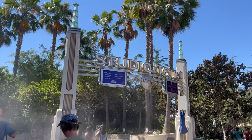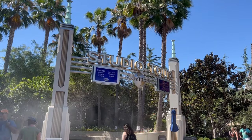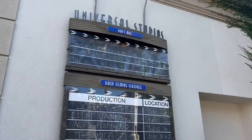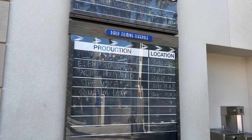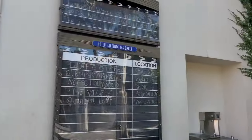First up, the famous Studio Tour. I loved this when I came to Universal Hollywood the first time, and I'm excited to do it again. This is really cool — they show you the daily filming schedule while you're on the Studio Tour.